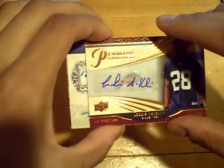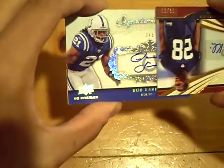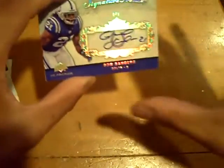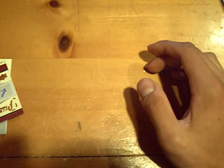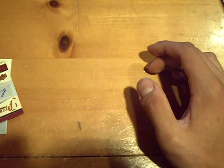Leotis McKelvin — flip it the other way. Oh, sick! That's a really sick card. Who has the Colts? Beastly. Numbered one out of five, for the Colts: Bob Sanders autograph. One out of five. Low numbered. Beastly.